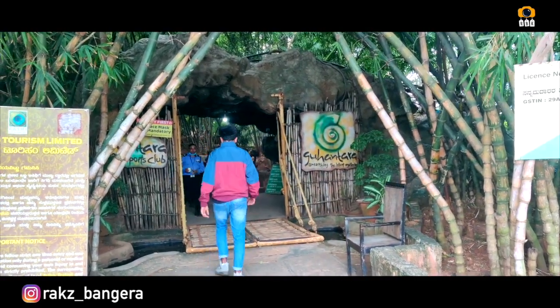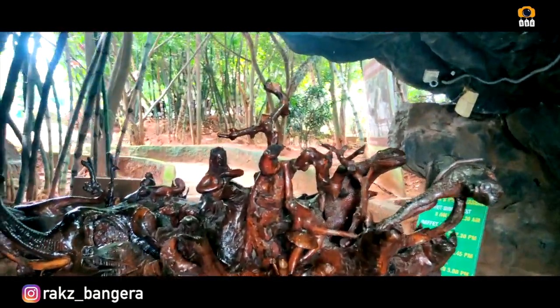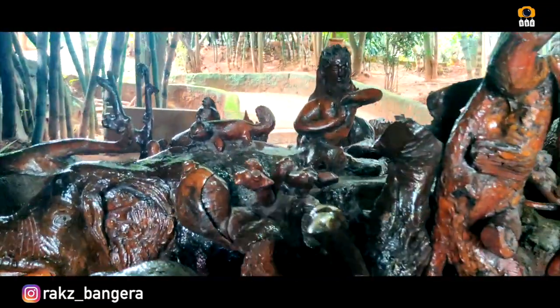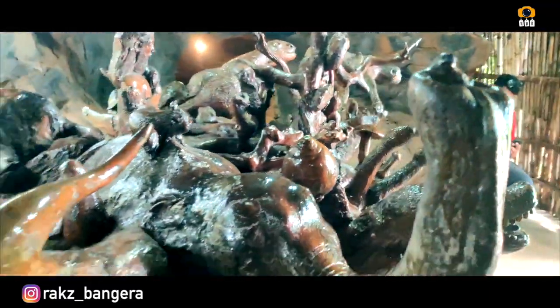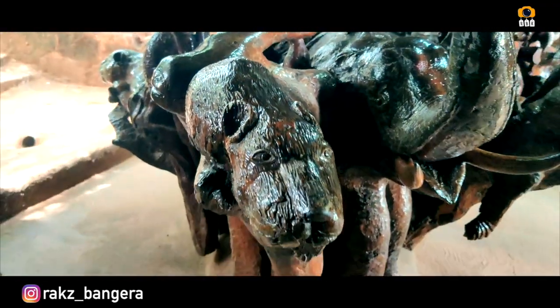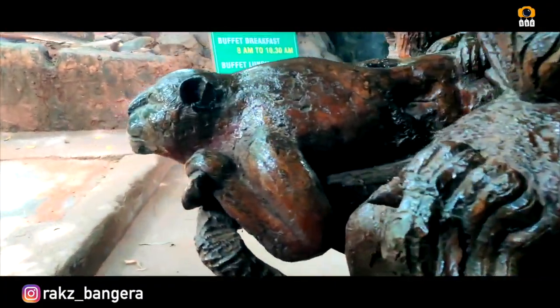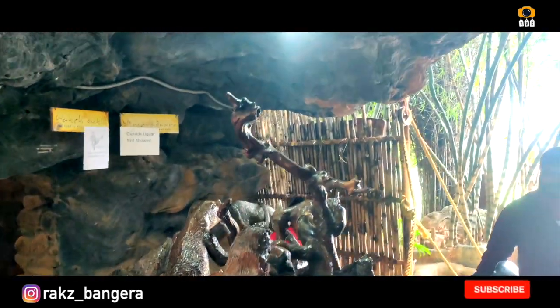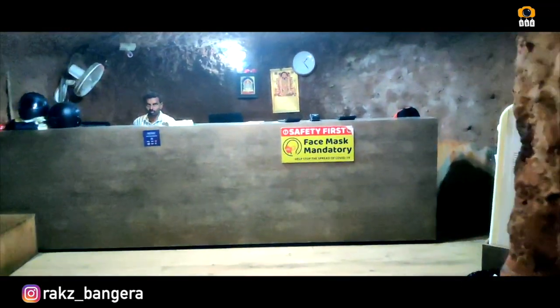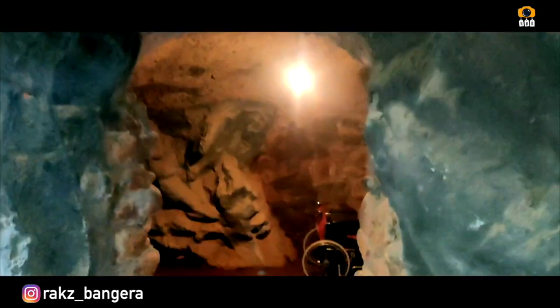Now we have a sculpture. It is very beautiful. We have to pay entry fees at this reception. The entry fee is Rs. 150. This is the entrance.